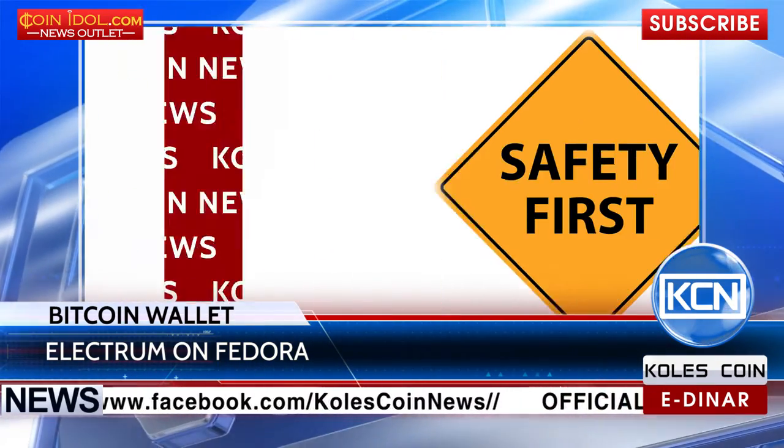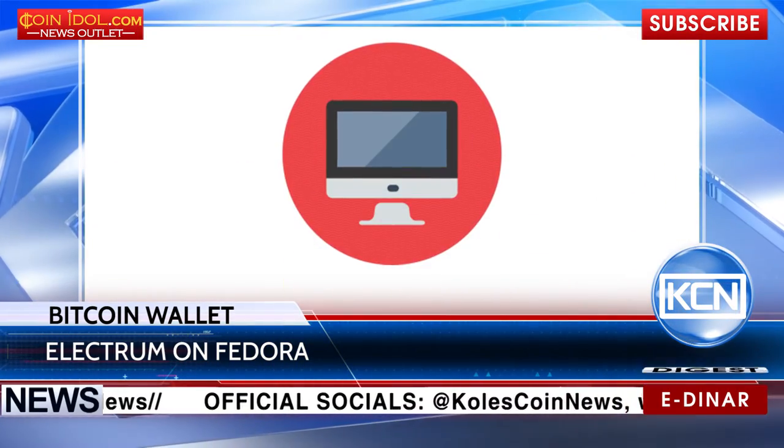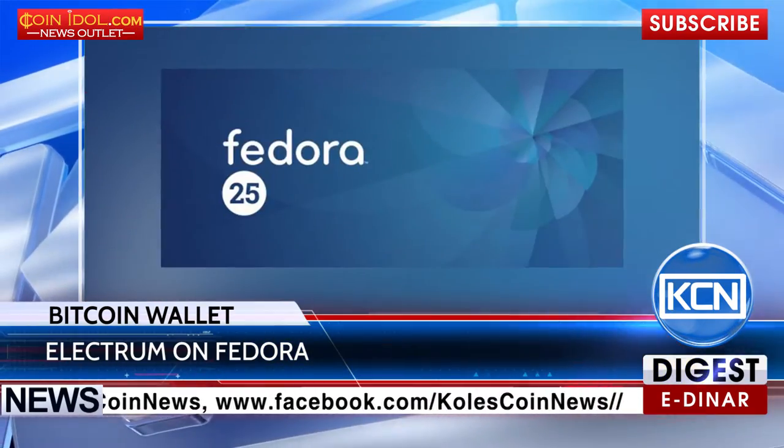Electrum's key features include safety, where the private keys of the users are securely encrypted and never leave the computer. The Electrum installation guide on Fedora can be found on fedoramagazine.org.